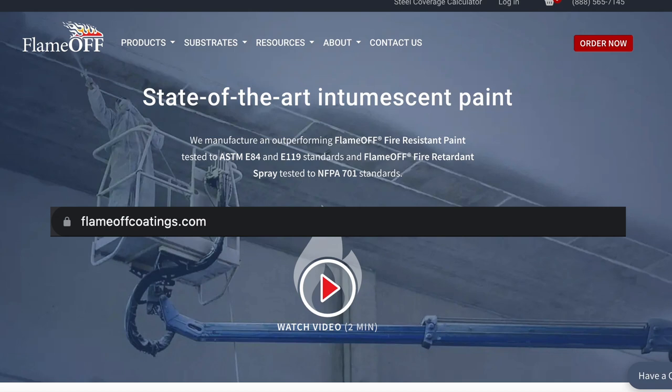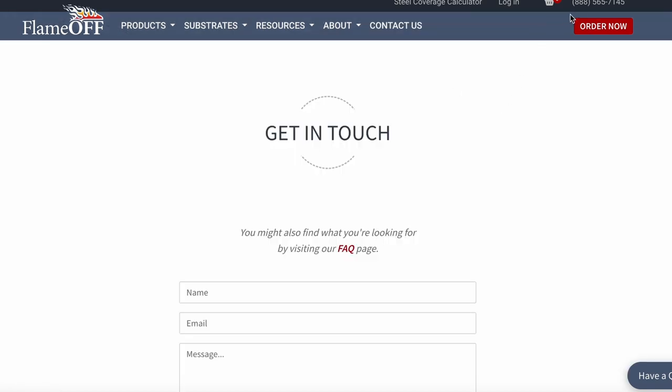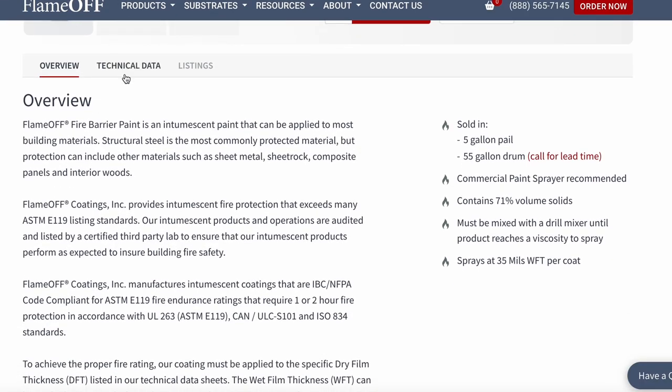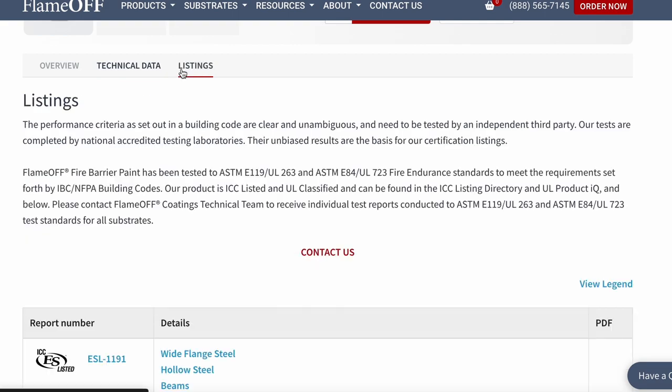If anything I just said intrigued you, go check out our website or call our technical team to get a quote based on your specific needs. If you are looking for more info about our products, we have all of our technical data, spec sheets, and listings underneath the products tab.